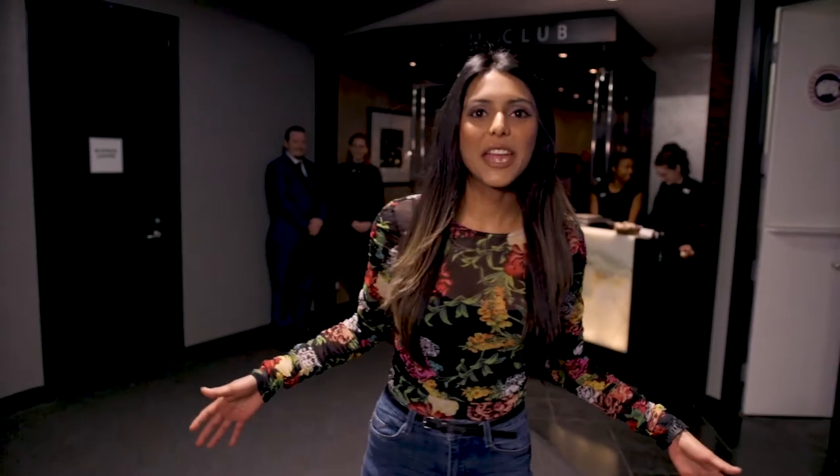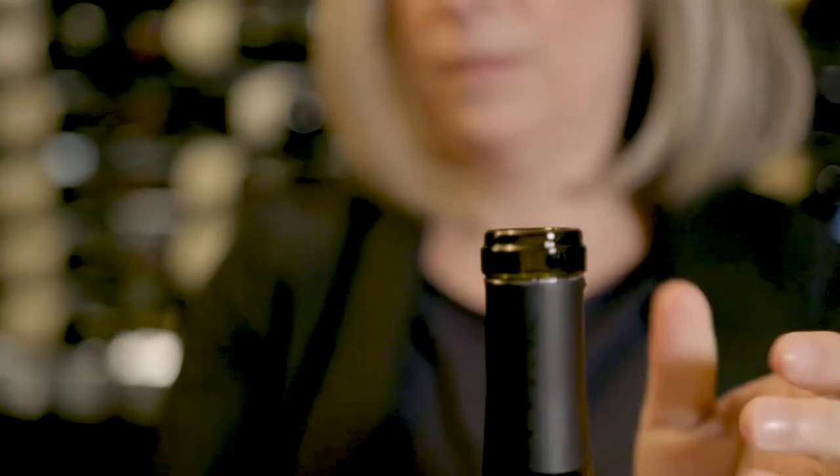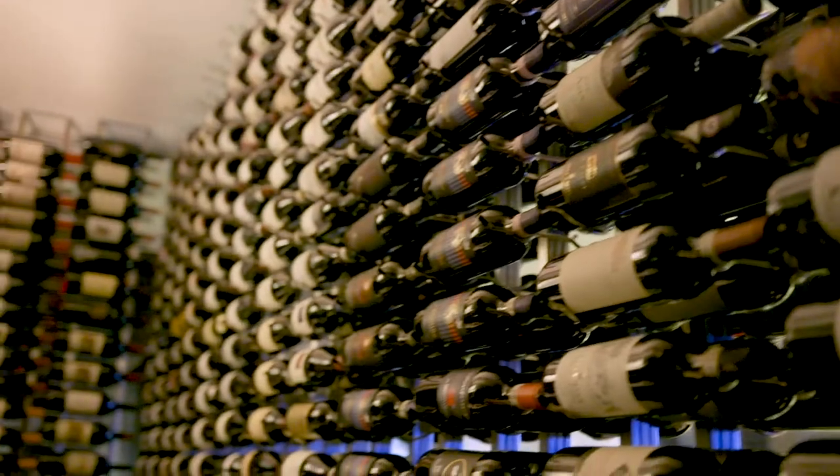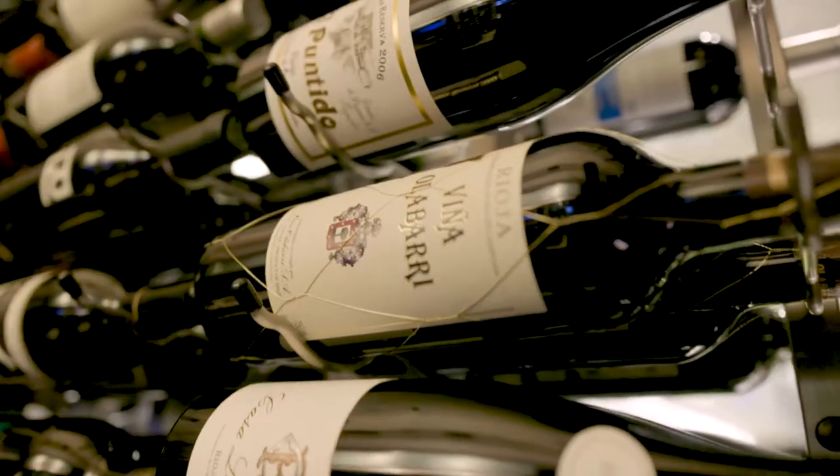And of course, we can't forget about one of my favorites — wine. So let's head into the Platinum Club. I'm here with Anne Martin, Head Sommelier and Senior Beverage Manager here at MLSE. On a typical event night, we can sell between three and four hundred bottles of wine in all three premium clubs, which is, in a four-hour span, a lot of wine.